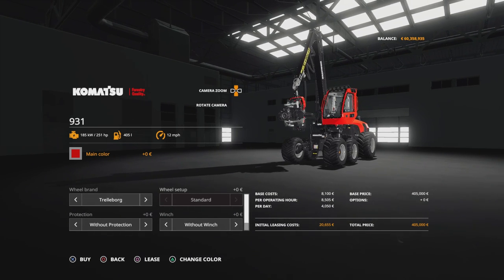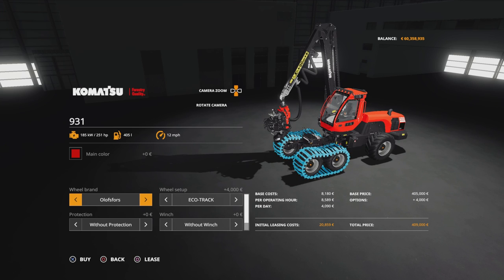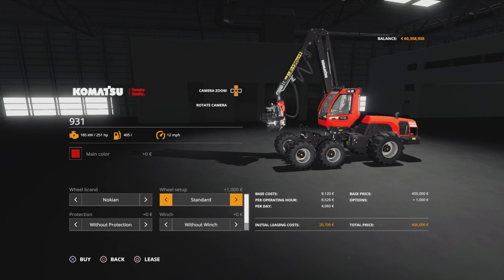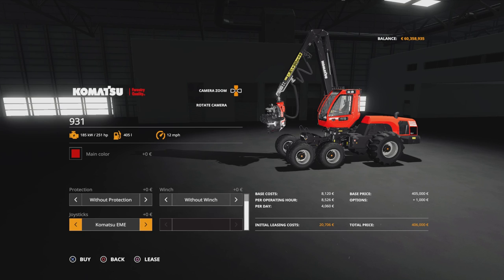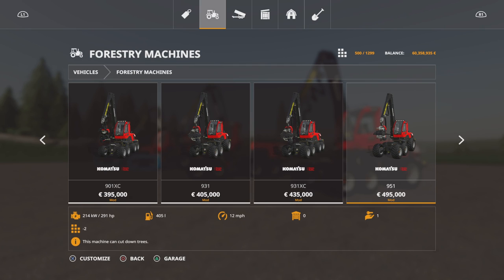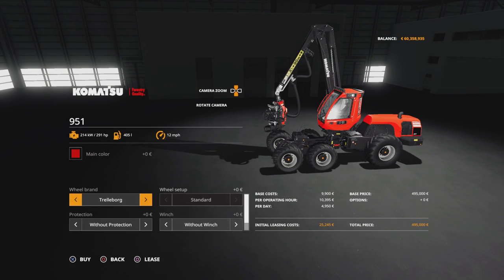So that's the 901s. The 931s options are the same on everything apart from the tyre choices - we've got Trelleborg, Ollis 4s with the same options, then Nokians: standard Nokian. So we do have Nokians as an addition. The protection options, with or without winch are the same. And then Komatsu EME, and five-button Mini changes the joysticks inside - it won't change the way they operate but just changes them on the inside. That's the same on the 931 XC, just a bit more expensive.